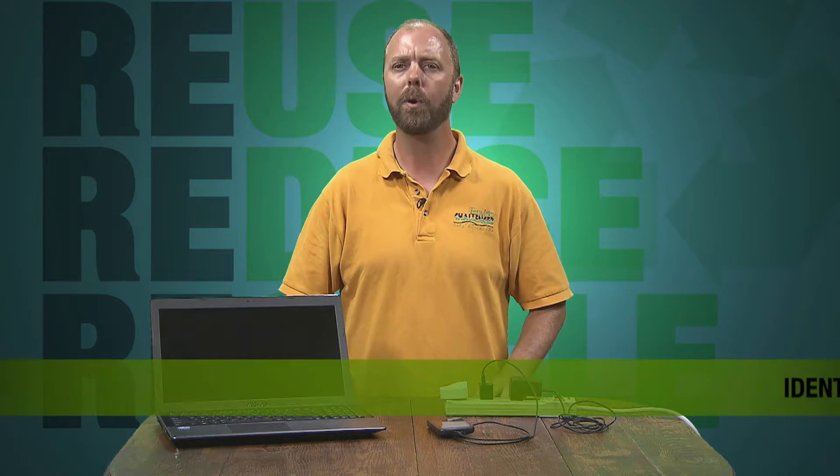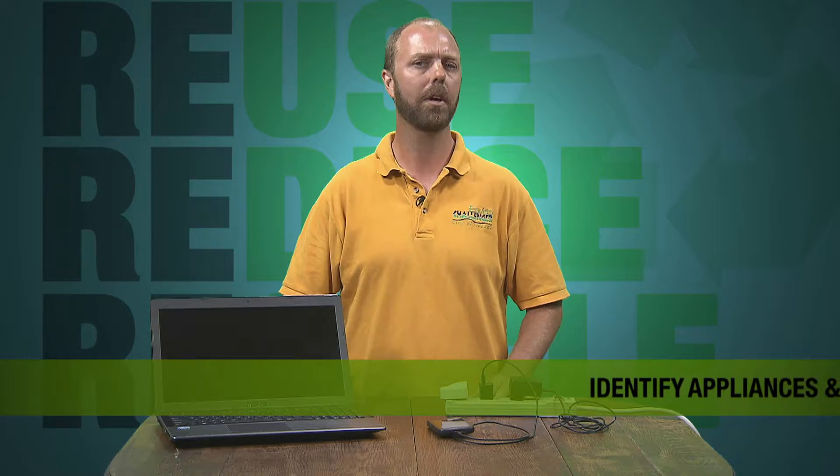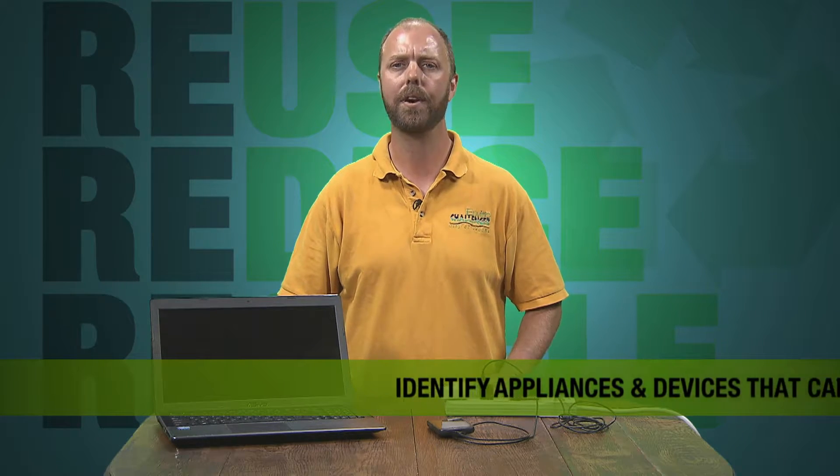Hi, one of the things we teach in the EnviroChallenger program is the importance of being energy efficient. One way to use this practice is to unplug household devices and appliances that are not being used.